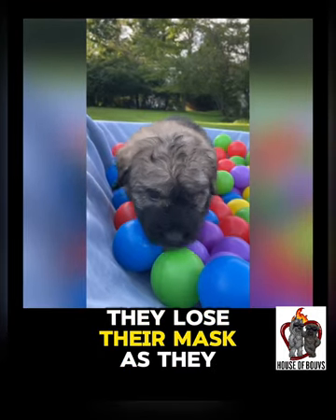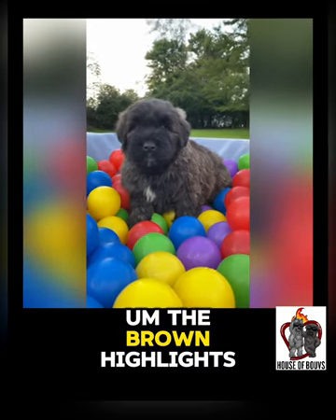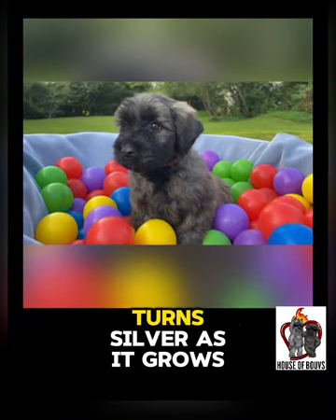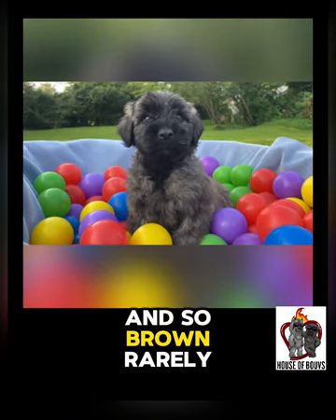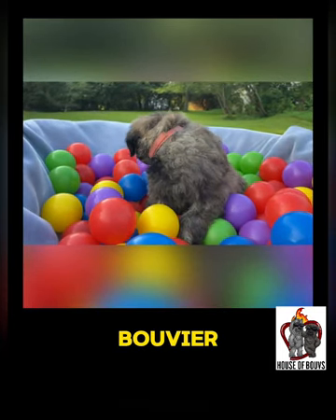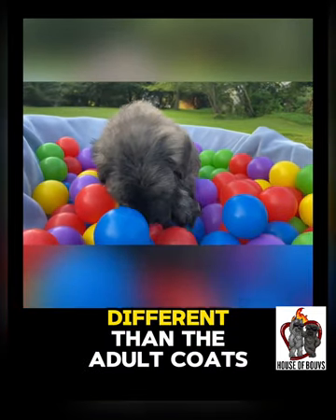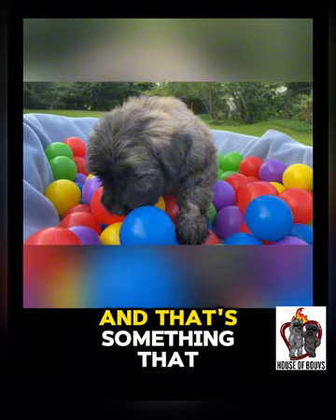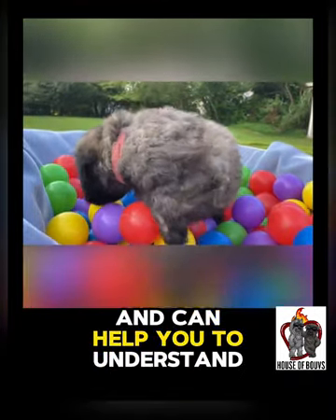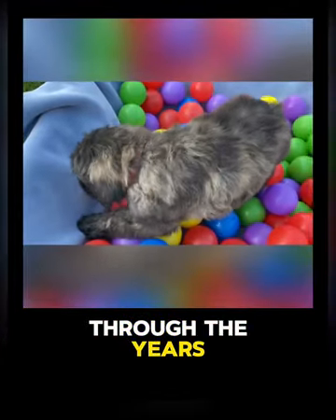A lot of times they lose their mask as they grow, or it narrows. Likewise, the brown highlights on a brindle puppy turn silver as it grows, and so brown rarely stays on a Bouvier — it is not a normal color for a Bouvier. The puppy coats are different than the adult coats, and that's something that a trained breeder who has seen dozens of puppies can help you understand — what to expect of your Bouvier through the years as it matures.